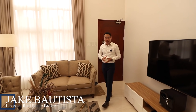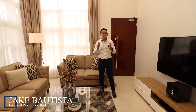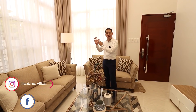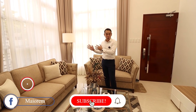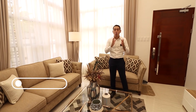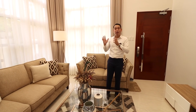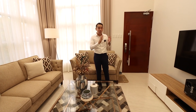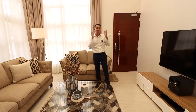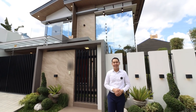Hi, this is Jake Bautista, a licensed real estate broker in Metro Manila, and welcome to our latest Mayorem real estate house tour. For the best quality properties in Metro Manila, follow us on Instagram, Facebook, subscribe to us on YouTube, and check out our official website mayorem.com.ph. Welcome to our latest open house tour for a brand new, fully furnished three-bedroom house and lot for sale in San Mateo, Rizal, near Batasan, Quezon City.